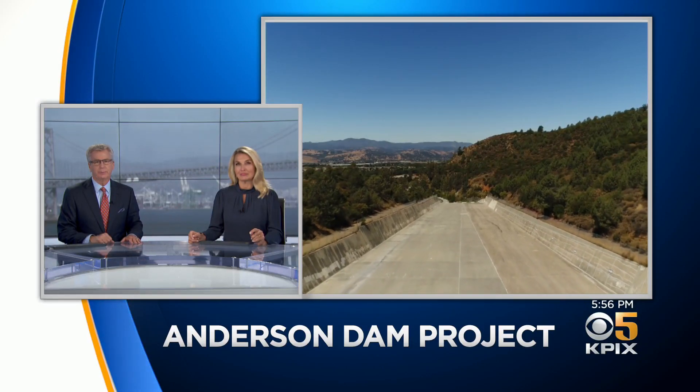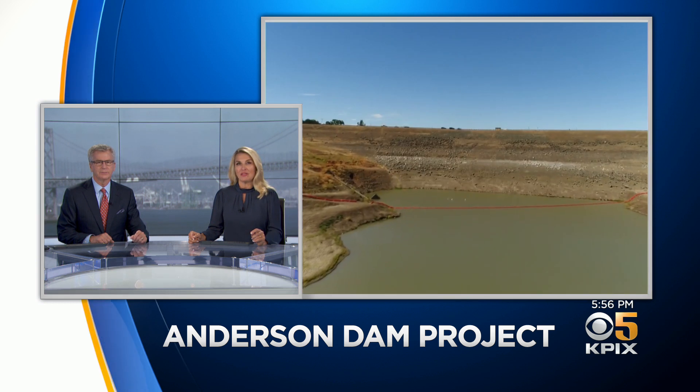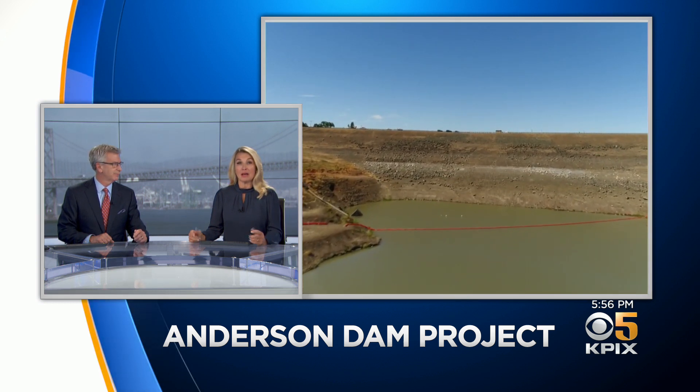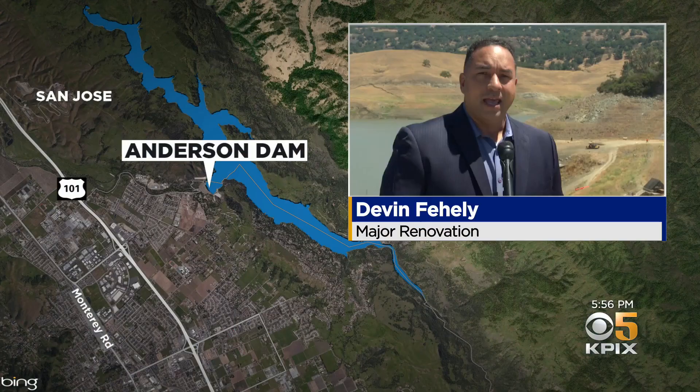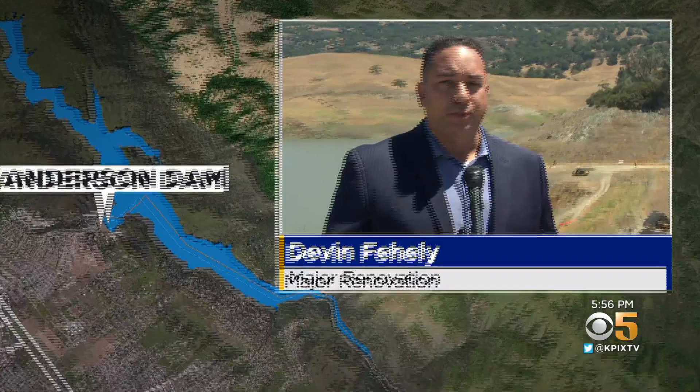A massive construction project to rebuild Anderson Reservoir in Morgan Hill is underway. KPIX 5's Devin Feeley reports on efforts to make the dam earthquake safe. If this reservoir was full and this dam were to fail, it would be, in a word, devastation — devastation for communities downstream.